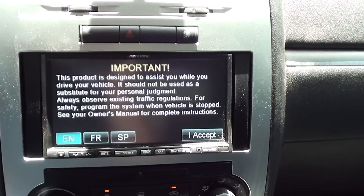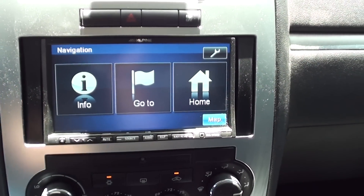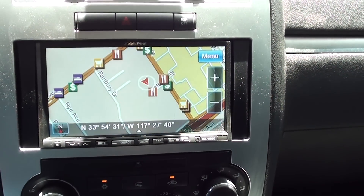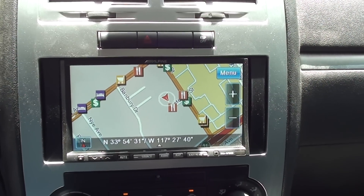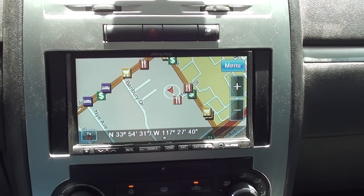It loads up really fast — we're very happy with these units, they're really nice. There's your navigation screen. I'm going to go ahead and get out and show you in the trunk what we've built for the stereo system.